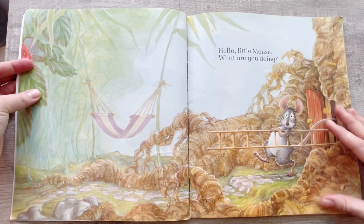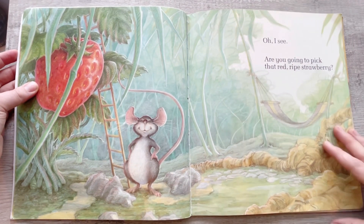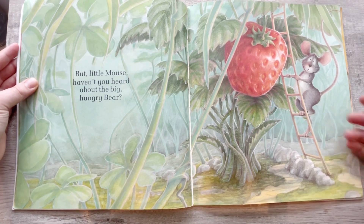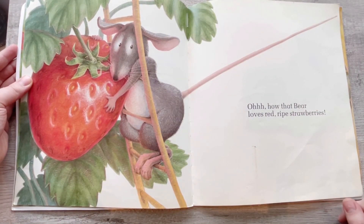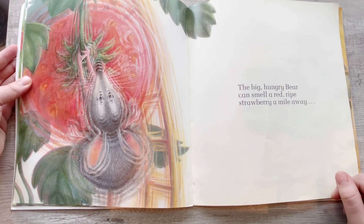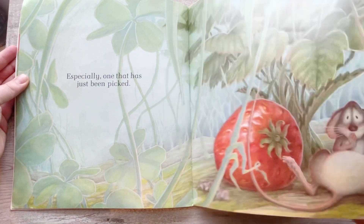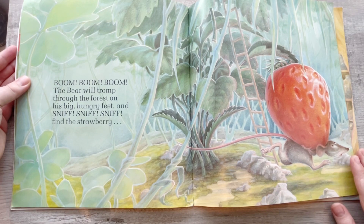Oh, hello, Little Mouse. What are you doing? Oh, I see. Are you gonna pick that red ripe strawberry? But Little Mouse, haven't you heard about The Big Hungry Bear? Oh, how that bear loves red ripe strawberries. The Big Hungry Bear can smell a red ripe strawberry a mile away, especially one that has just been picked. Boom! Boom! Boom! Boom! The bear will tromp through the forest on his big hungry feet and find the strawberry.